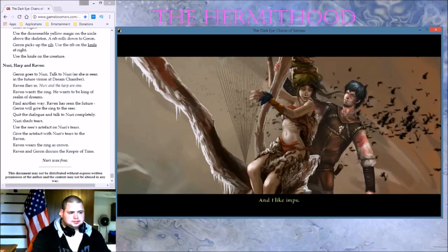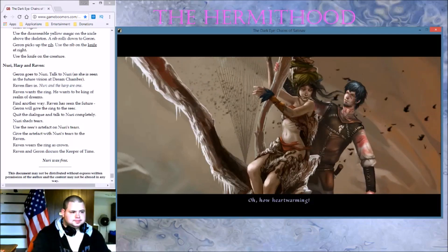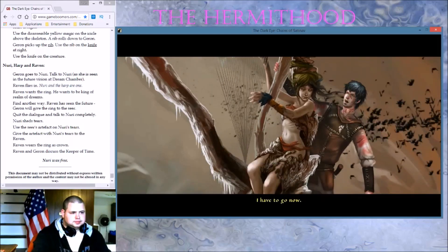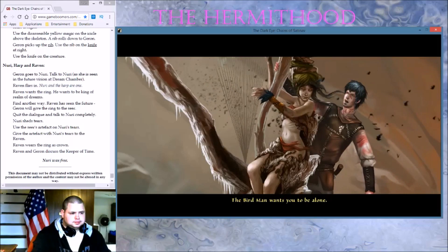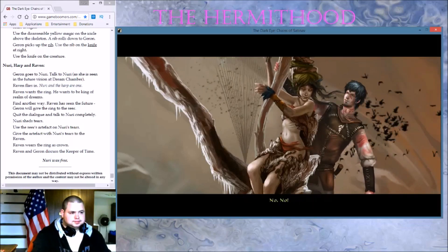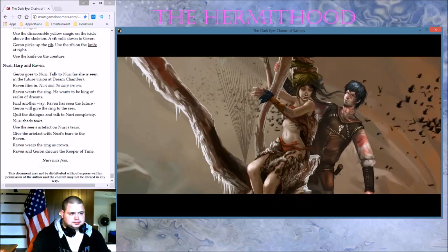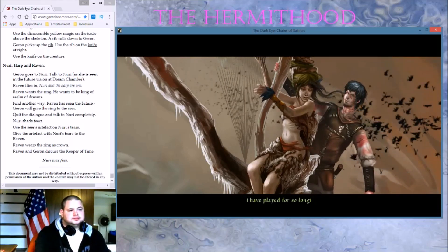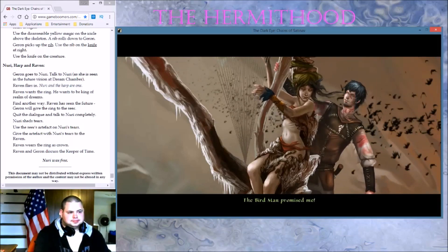How heartwarming. I have to go now. No, please stay. The birdman wants you to be alone — so that I don't distract you. No, I don't want to be alone. I don't want you to be alone. I wanted you to come here. The birdman promised me.